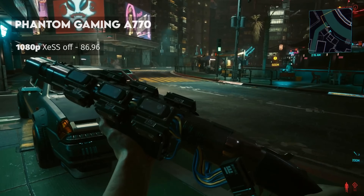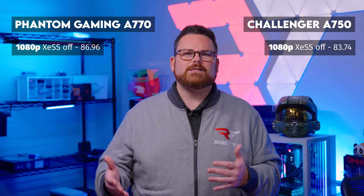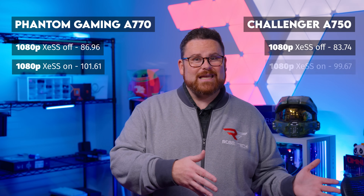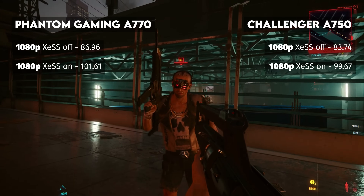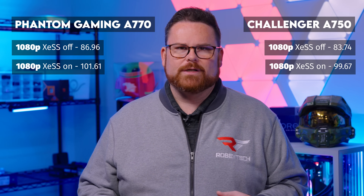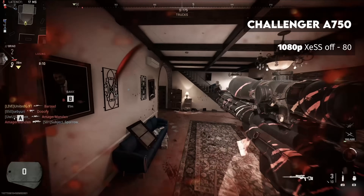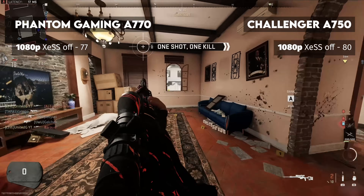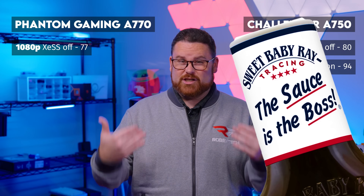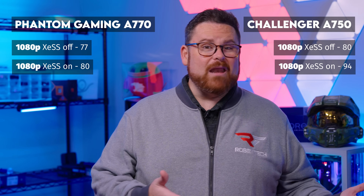Let's start with the A770 and A750 at 1080p. In Cyberpunk 2077 at 1080p, the Phantom Gaming A770 averaged just under 87 frames per second, with the A750 close behind at 83.74. When we enabled XeSS at the highest quality setting, we saw significant gains — the A770 jumped to an average of 101.61 and the A750 to 99.67 frames per second. In Modern Warfare 2, the Challenger A750 took the lead with averages at 80 FPS without XeSS, while the A770 came in at 77 FPS. With XeSS, the A750 pulled down 94 FPS while the A770 hit just 80 — not a bad look for either GPU.